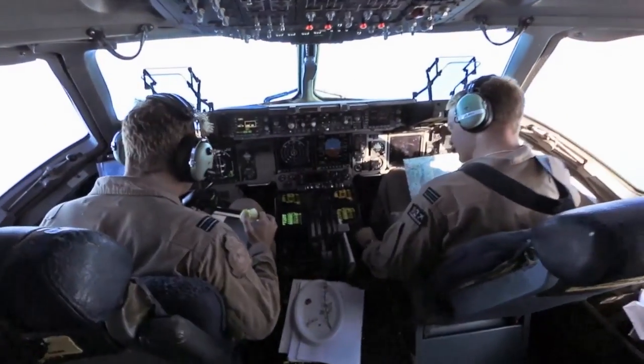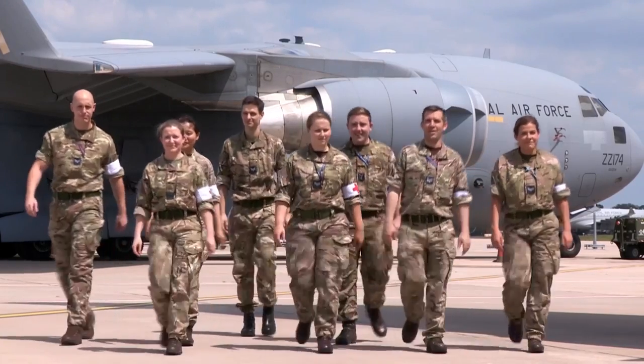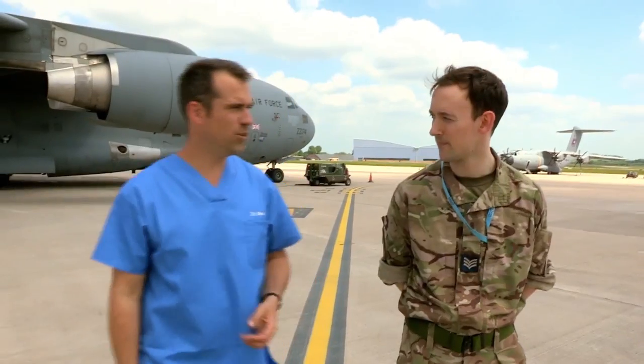Today I'm at RAF Brize Norton, the largest RAF station in the UK, home to the RAF's Tactical Medical Wing. Meet the flight medical team — and Sergeant Chris is part of this heroic crew. Chris, what is the Tactical Medical Wing?